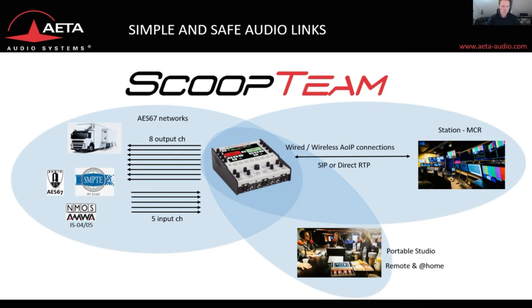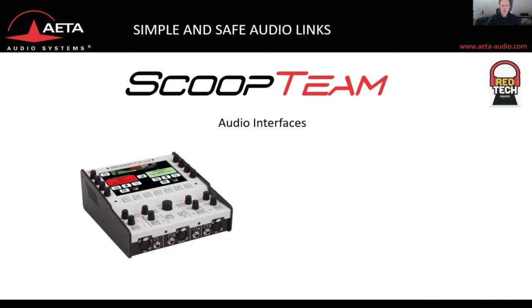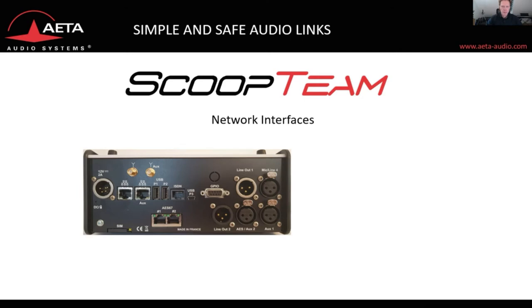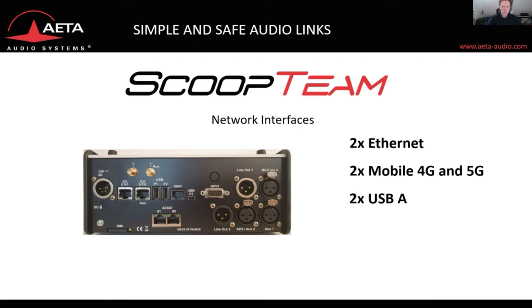The Scoop Team is compliant to AES67, SMPTE 2110-10 and -30, as well as NMOS IS-04 and IS-05. It has four microphone and headphone positions, two line in and two line outputs, as well as two analog and digital audio inputs. You can connect your PC for recording and playback audio using the USB Mini-B connection. On the network side, there are two ethernet ports and up to two mobile 4G or 5G adapters, additional USB-A connections for Wi-Fi and mobile dongles, and 2x2 GPIOs.